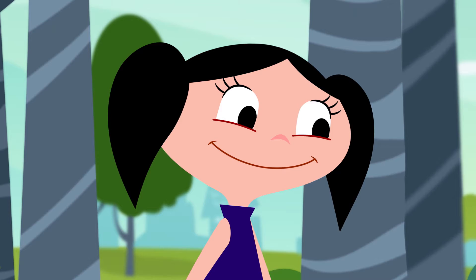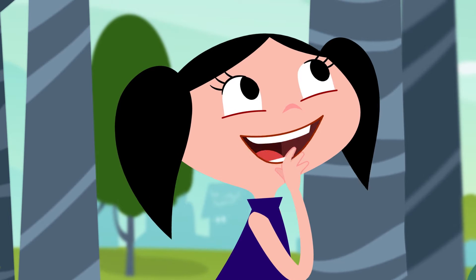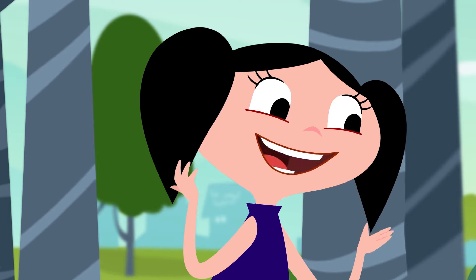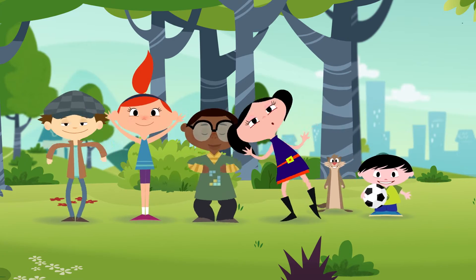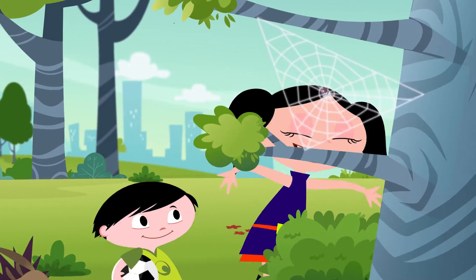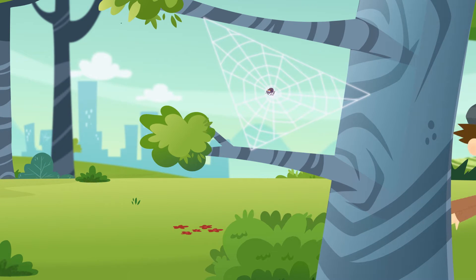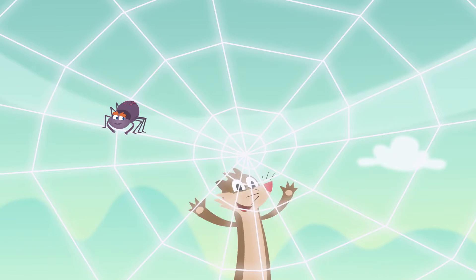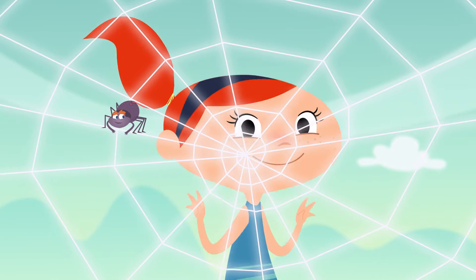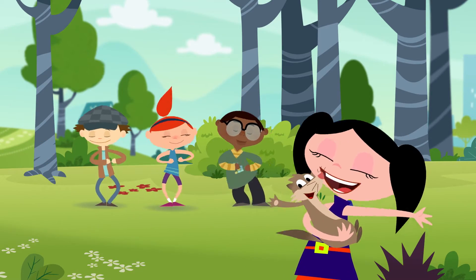Do you think so? I wonder if spiders use things they find to build their webs. What's happening here? What can it mean? This is the greatest thing I've ever seen! What's happening here? Let's figure it out! I just gotta know what this is all about!